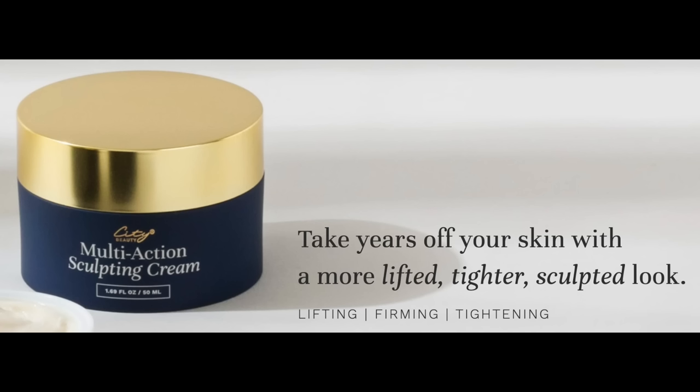The InvisiCrepe Body Balm was the real big kahuna in this video — the one I was really testing for my neck. But I thought I would tell you about the Multi-Action Sculpting Cream because I use it all over my face and neck. This is the City Beauty Multi-Action Sculpting Cream, and they say it takes years off your skin, gives it a more lifted, tighter, sculpting look — lifting, firming, and tightening. I really feel that's what it has done for me: made my skin just a tiny bit tighter and firmer.